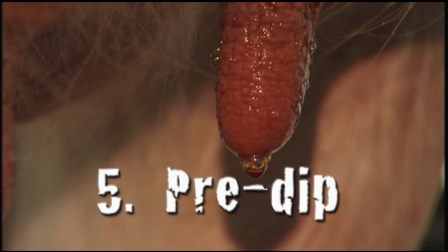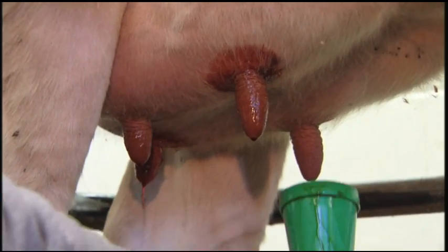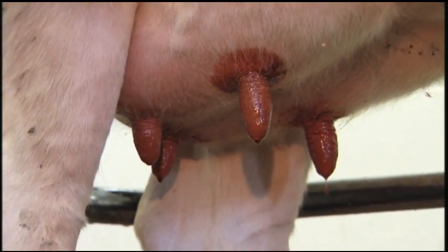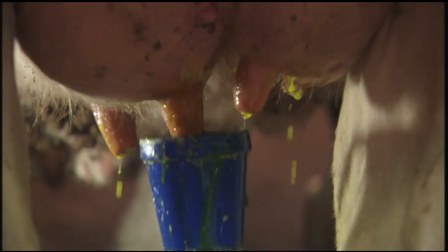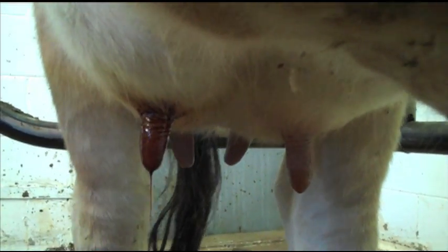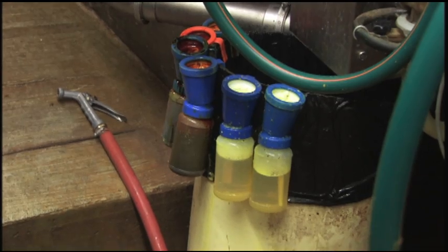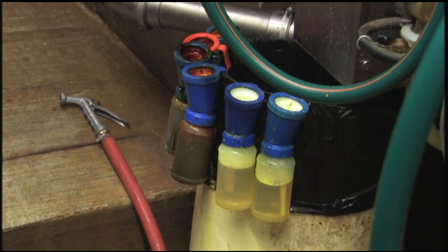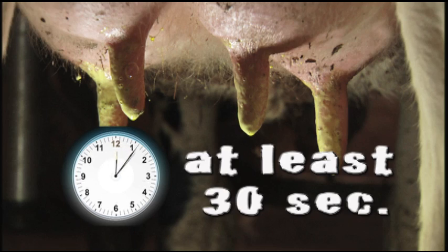Number five: pre-dip. Teats should be pre-dipped with a sanitizing solution. This eliminates bacteria on teat ends prior to milking and helps to control mastitis caused by environmental mastitis pathogens. When pre-dipping, at least three-quarters of the teat should be covered, with a goal of covering the entire teat. A non-returned teat dip cup should be used to prevent contamination. The pre-dip should remain on the teats for at least 30 seconds before drying.